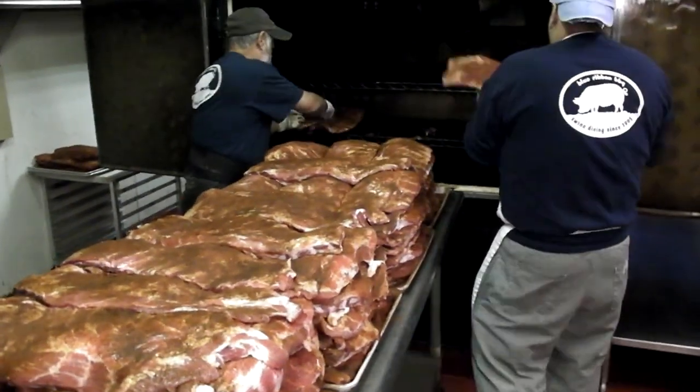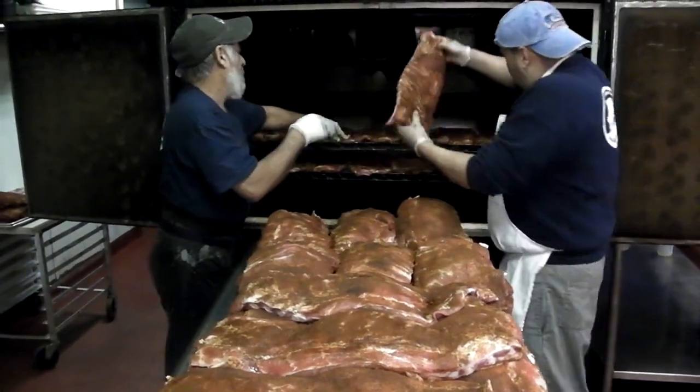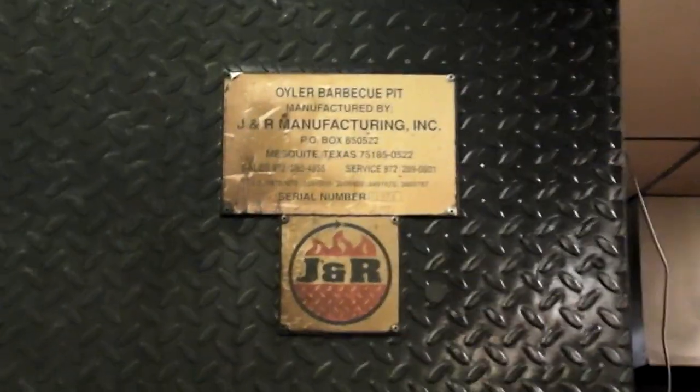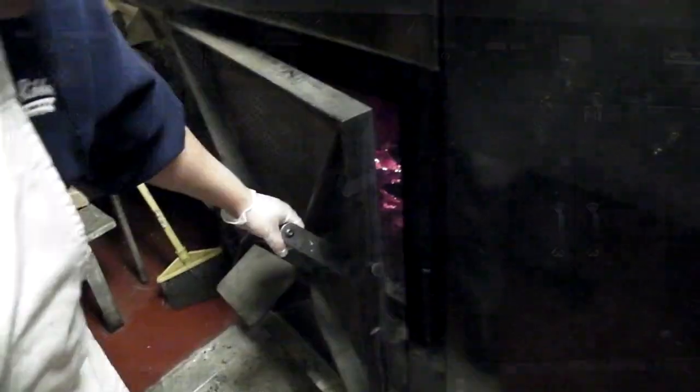We're going to smoke these for about 4 hours at 175 to almost 200 degrees. The oiler is the biggest smoker that J&R manufactures — it'll hold 3,000 pounds of meat. These smokers are the FS250s, which will hold 700 pounds of meat. And that's the smoky fire that we're cooking with.